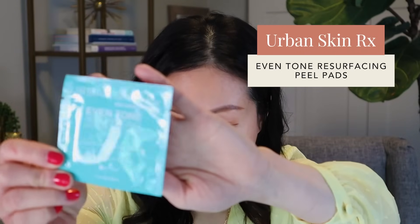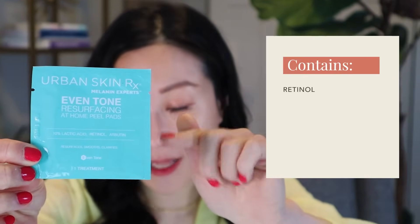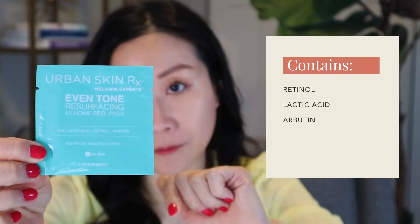If you're into peels, another one I recommend is the Urban SkinRx Even Tone Home Peel Pad. It contains retinol, lactic acid, and arbutin — a good combination at 10% lactic acid. This is a gentle, very superficial chemical peel, so use it at most once or twice a week. If you have sensitive skin and have never done a home peel, I even recommend stopping your retinoid two to three days beforehand before testing this one out.